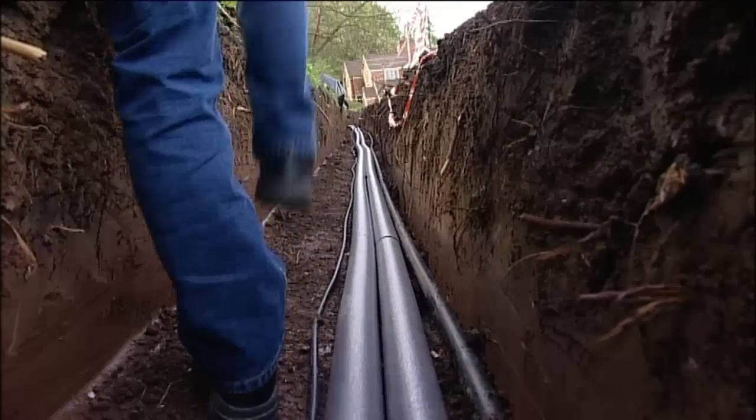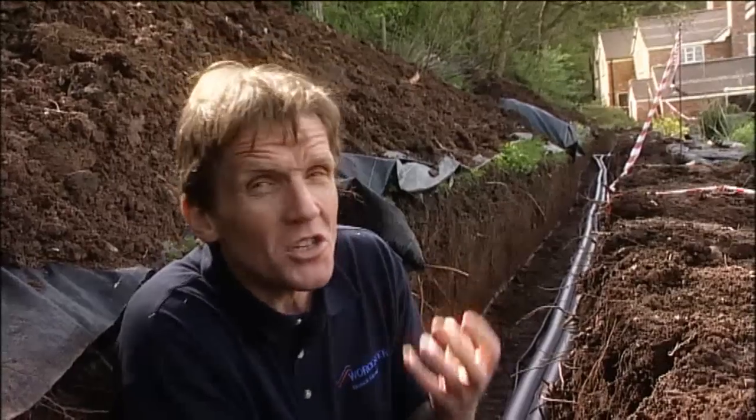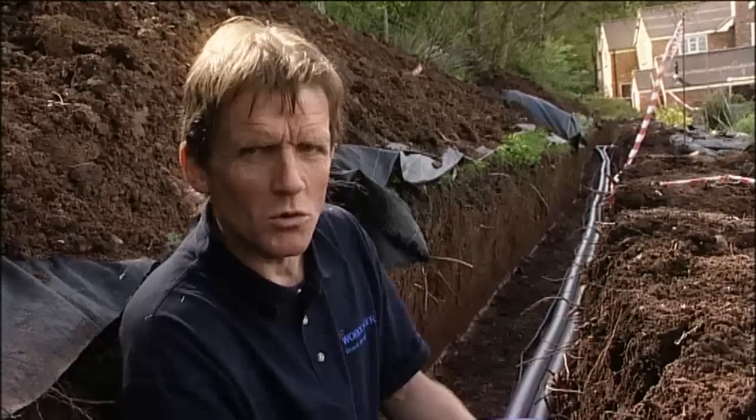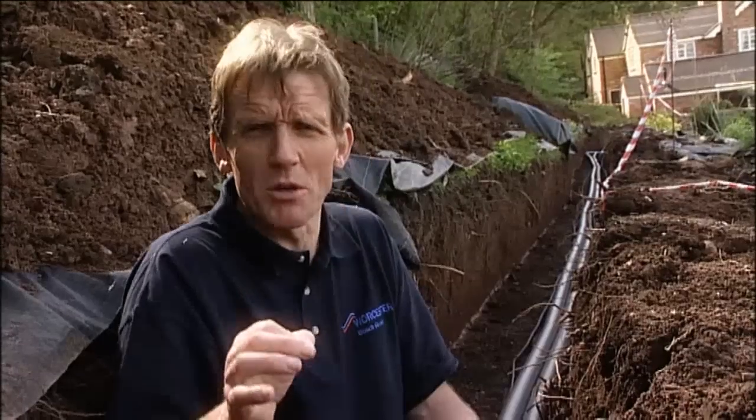This is the trench that contains the flow and return pipe. It's collected the heat from the ground source collector and it's taking it through to the house. You'll notice that this pipe is insulated — that's done to stop the pipe losing its heat as it goes towards the house, and also to stop it transferring into the return pipe which is running back at a much colder temperature. The return pipe is also insulated because in some circumstances it could freeze the ground.